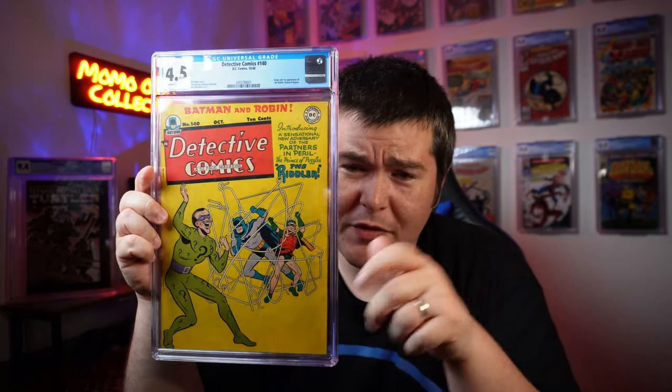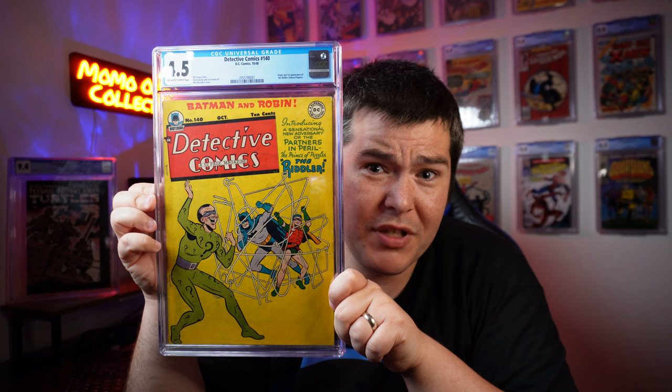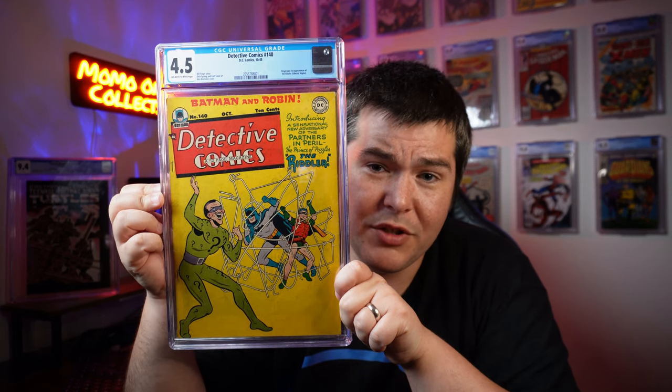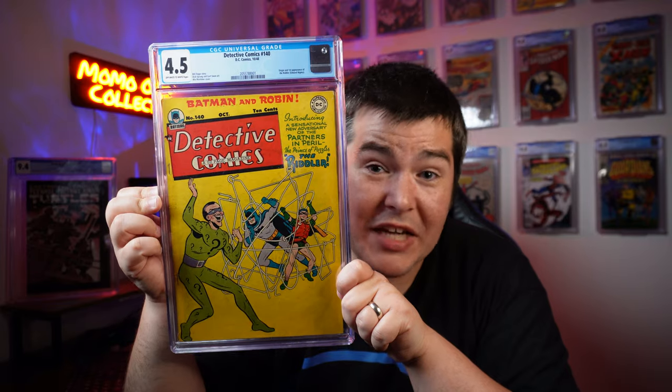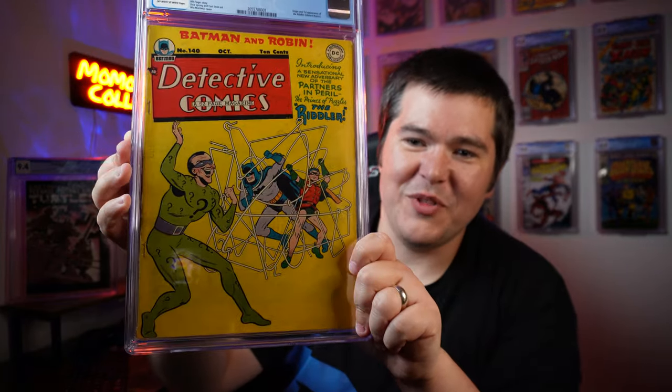Who doesn't love the Riddler? Write in the comments below who your favorite Batman villain is — Riddler's got to be up there for a lot of you. And with the new Batman movie, the Robert Pattinson Batman movie, the Riddler portrayal was fantastic in that movie. I'm excited to own this book again.